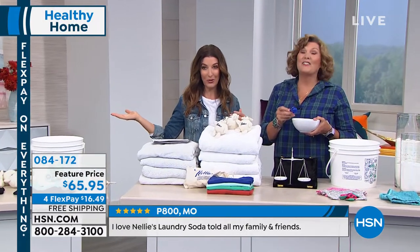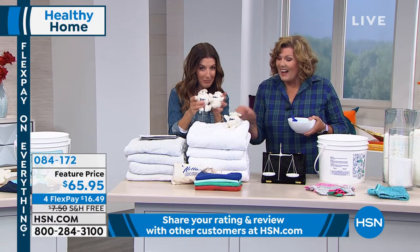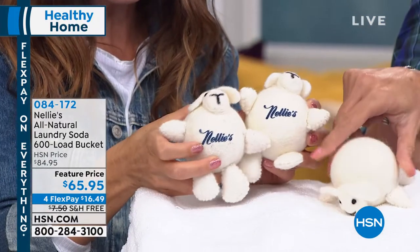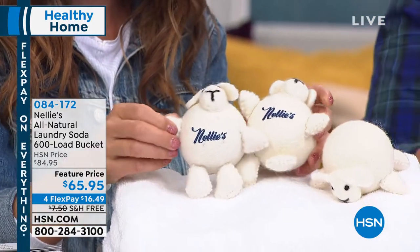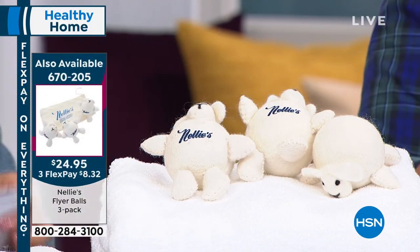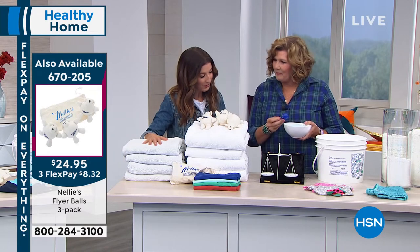I'm just glad I don't have to carry it home from the store — that's no fun. We'll take it to your door. By the way, we have little dryer balls coming up — our Lambie Flyers! You can think about adding these to your order as well. They're just adorable and have been very, very popular — the lamb dryer balls that will also help you with your drying. We've got Nellie's to take care of you all through your laundry day.